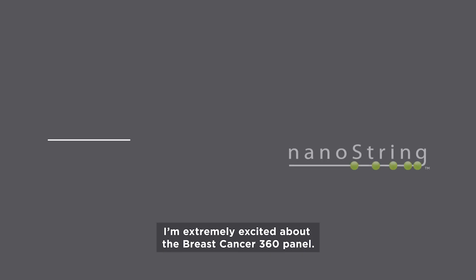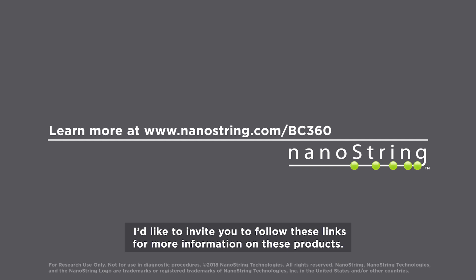I'm extremely excited about the Breast Cancer 360 panel. I'd like to invite you to follow these links for more information on these products. We thank you for your interest in Nanostring.